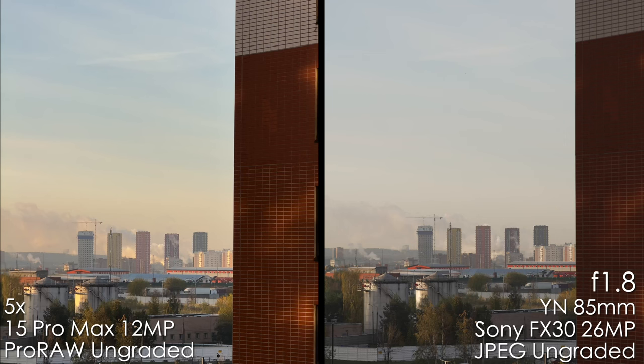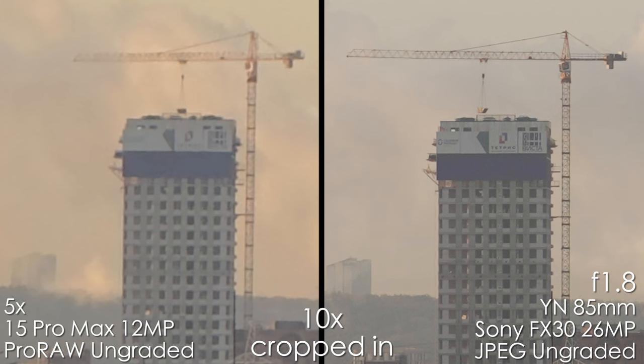Let's start with the photos. At the left you can see the iPhone's photos and on the right the Sony. Straight away I can definitely tell that those two images look really similar, and only when we zoom in 10 times can we tell the difference in resolution and megapixels. Of course Sony wins here.